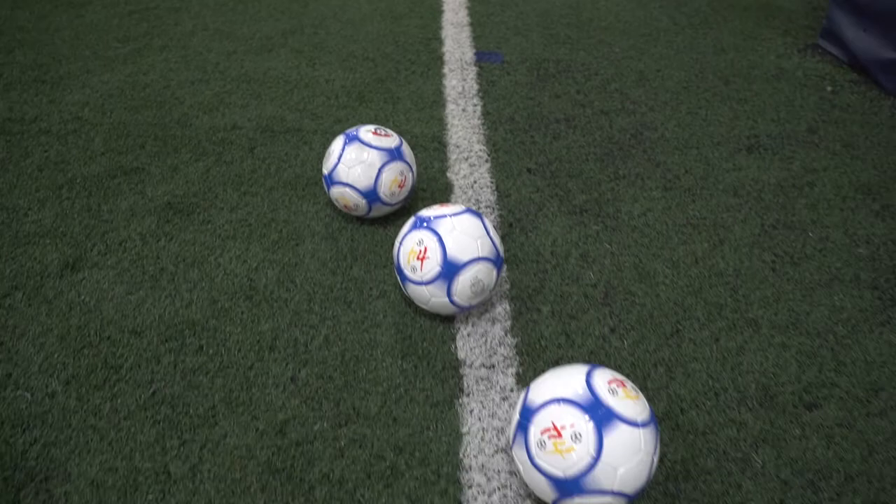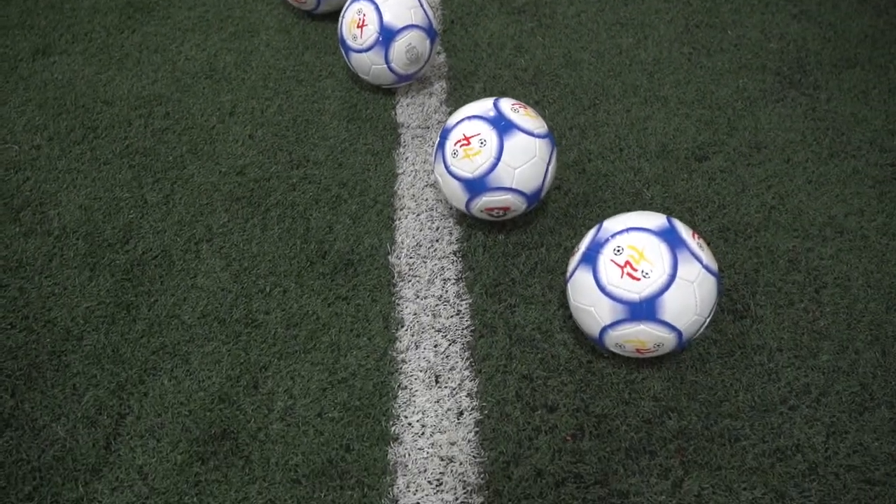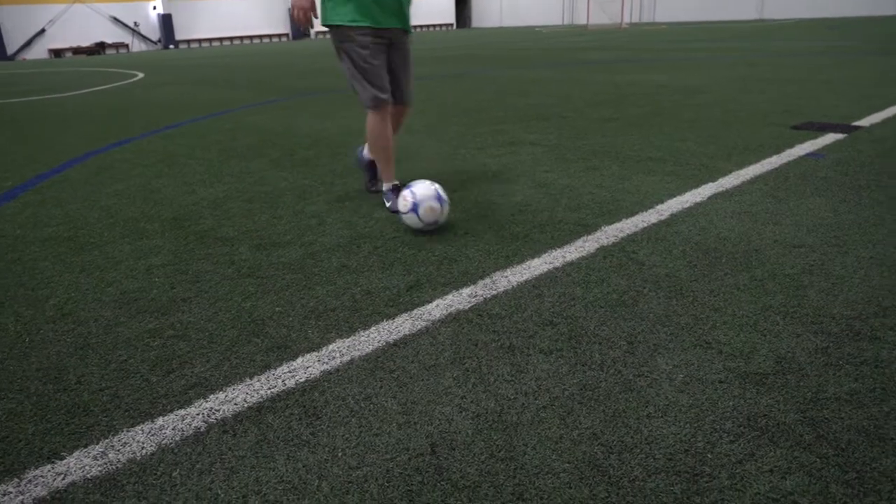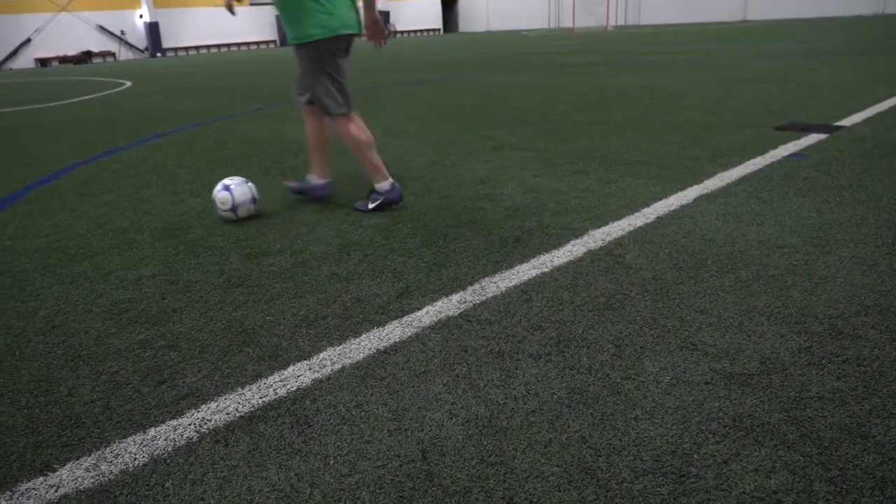Today we're going to talk about the ball being in play and out of play. When the ball is in play, it is inside the lines of the field. When the ball is out of play, it has completely gone over the line. If any part of the ball is still touching the line, it is still in play. A player's feet and body can be outside the lines as long as the ball is inside the lines.